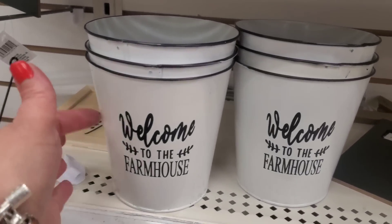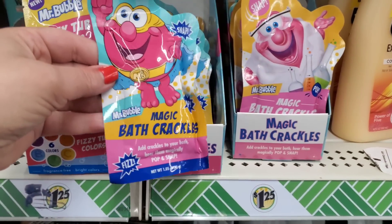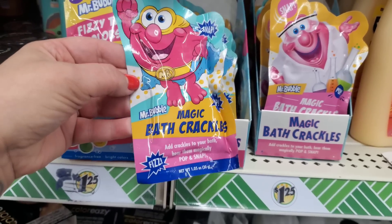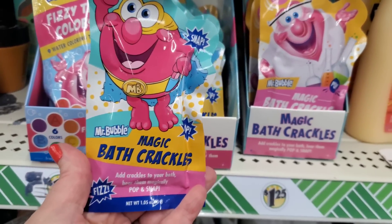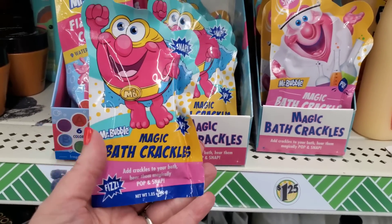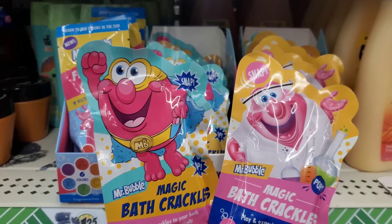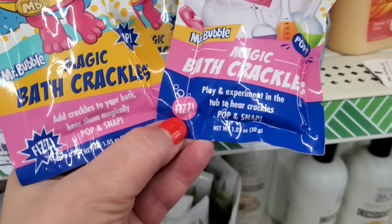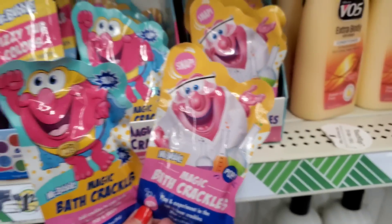Not only do they have the Mr. Bubble fizzy tub colors, they also have Mr. Bubble Magic Bath Crackles - these pop and snap in your bathtub. They're like Pop Rocks for your bath, and I kind of want these for myself. There are two different packs - both 1.05 ounces saying the same things but with different packaging. Magic bath crackles: add crackles to your bath, hear them magically pop and snap, play and experiment in the tub. Oh my god, why do I want these?